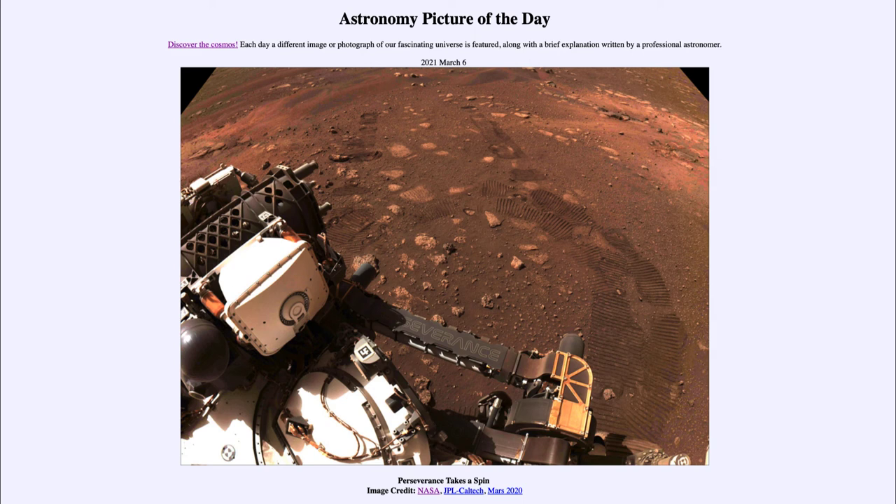We also want to understand Mars to help us better understand our own planet. Trying to learn things about another planet often tells us a lot about our own Earth and helps us to better understand how Earth works.